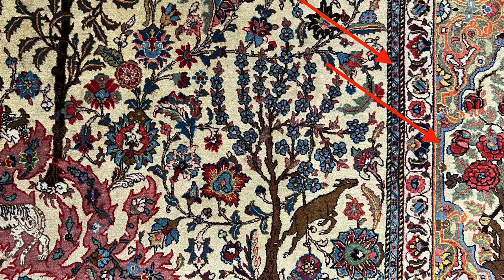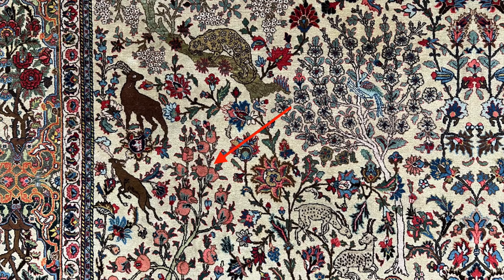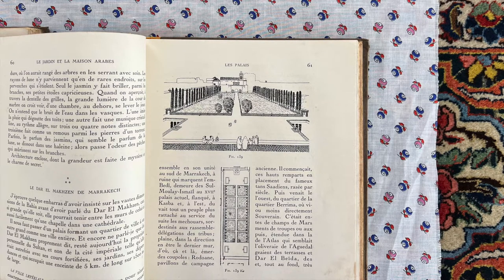We saw these elements already on the carpet — the water, the pomegranate, the flowers — and we see them again represented in the books placed in its perimeter.